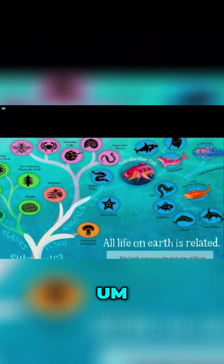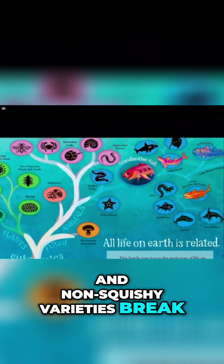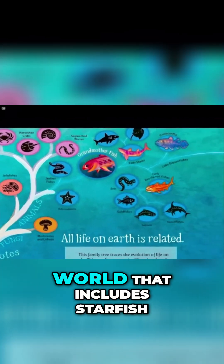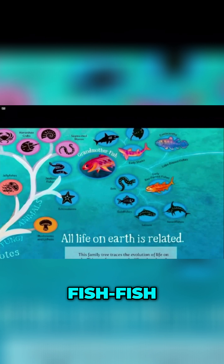Then jellyfish break off. Basically, bugs — both the squishy and non-squishy varieties — break off from them. We go into this world that includes starfish. And then we go into the world that includes fish — jawless fish.